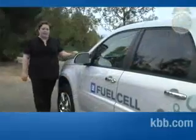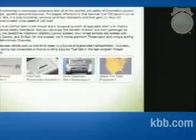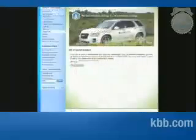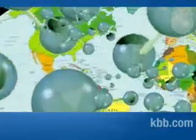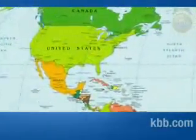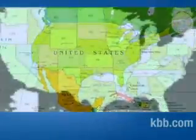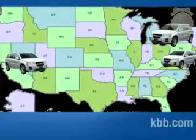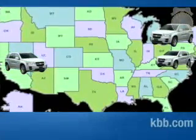The Chevrolet Equinox fuel cell vehicle is only available through the Project Driveway program. The program is designed to gather information on the customer experience through a data collector on board and from customer feedback. Project Driveway is the largest fleet of Equinox fuel cell vehicles deployed globally. Currently vehicles are only available in New York, California, and Washington DC, and are targeted toward five driver groups.